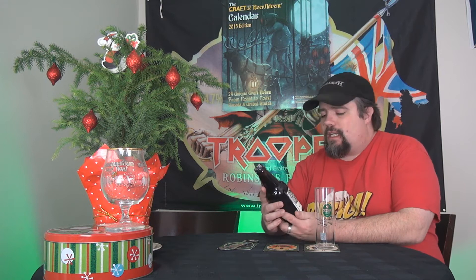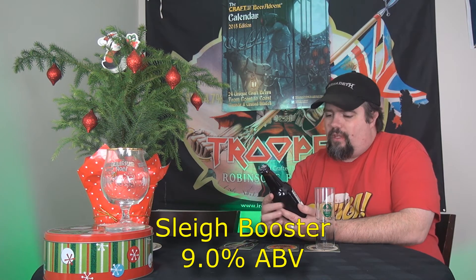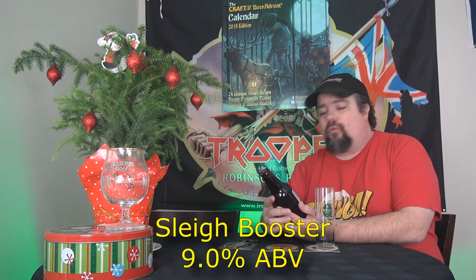So today, tonight, whatever — we've got a beautiful one from Bridge Brewing. Now this is out of Vancouver, BC. Once again, close to home but not quite. It is a 9% ABV and it's called Sleigh Booster. And this is an Imperial Red Ale.